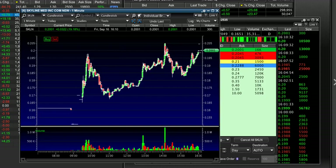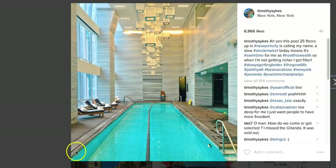Hey, Tim Sykes here. Pretty successful day. I made roughly a little under a thousand dollars today, which is pretty cool. But I also did some other good stuff. I swam in this badass pool — this is my pool. I took a picture of it here while I'm in New York.